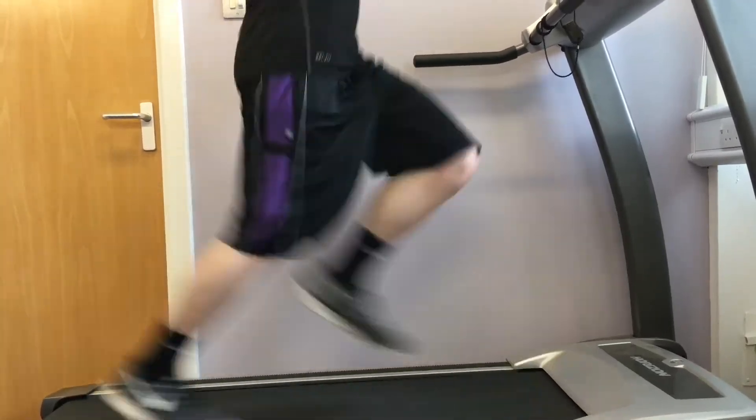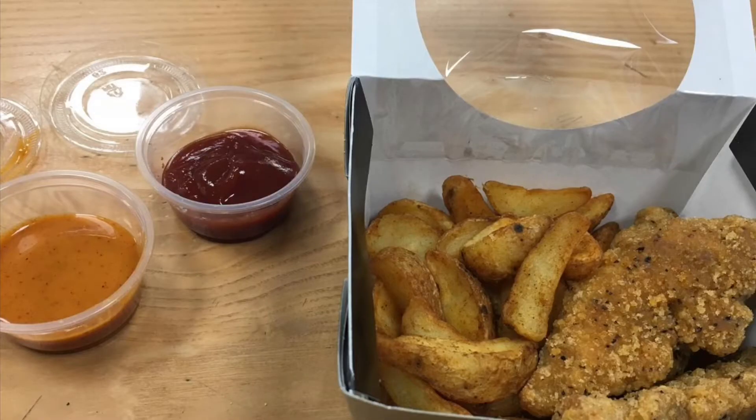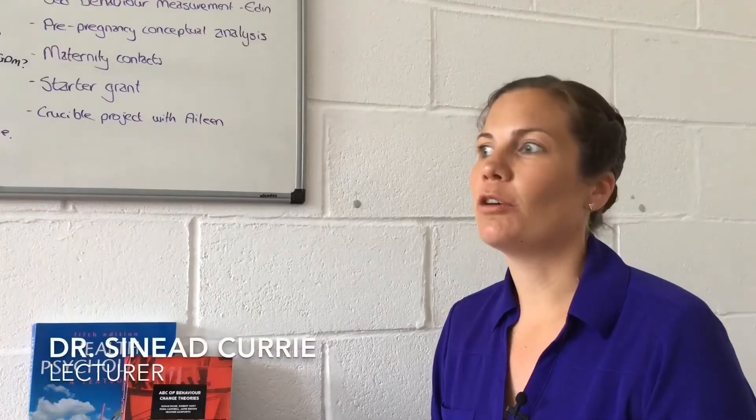We have a range of types of projects that students do. Quite a lot of my students do laboratory-based studies looking at food choices that people make in different situations. My dissertation is looking at sleep deprivation and whether sleep deprivation influences our food-related decision making — specifically, after a period of sleep deprivation, are you more likely to choose lower calorie foods like bananas, or higher calorie foods such as a Mars bar?